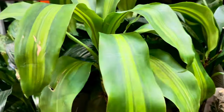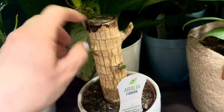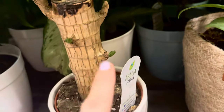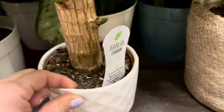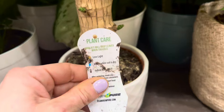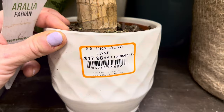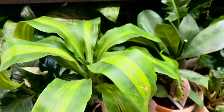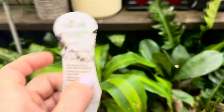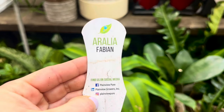Look at this beautiful plant — all the new growth. I am loving the trunk, almost looks like a yucca cane plant. Look at all the new growth coming in a white ceramic container. Let's see what this is: this is a 5.5-inch dracaena cane. Asking price is $17.98. What a great plant — low light, water when soil feels dry, 60 to 80 degrees Fahrenheit.